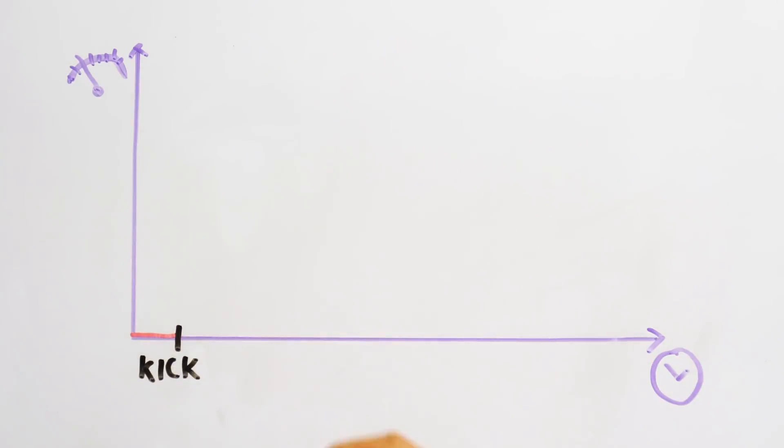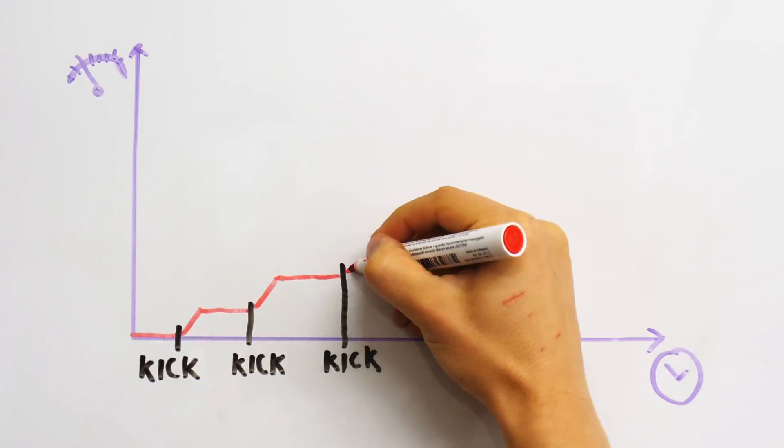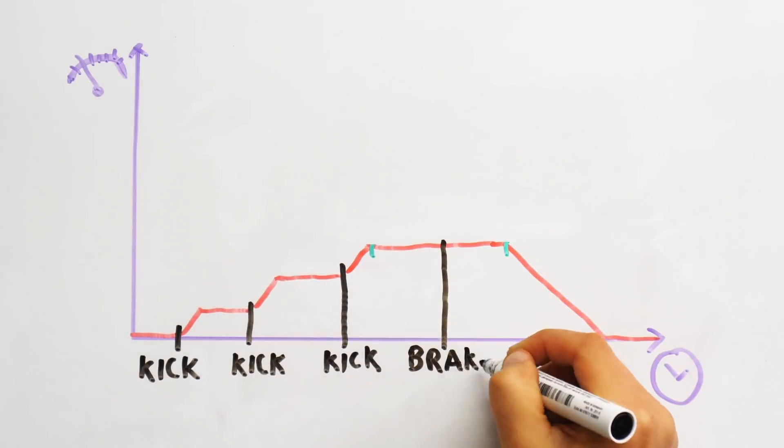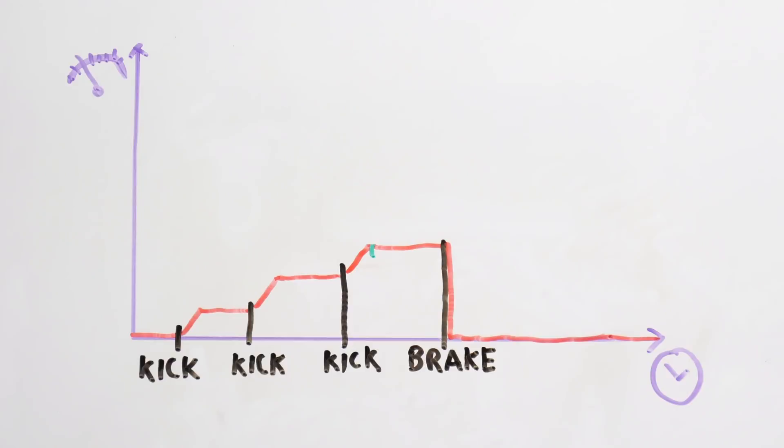Whenever a kick is detected the throttle is increased for a limited period of time, after that it is ramped down. If the brake is engaged the throttle is disabled instantly. All that results in a bunch of code that I will spare you here.